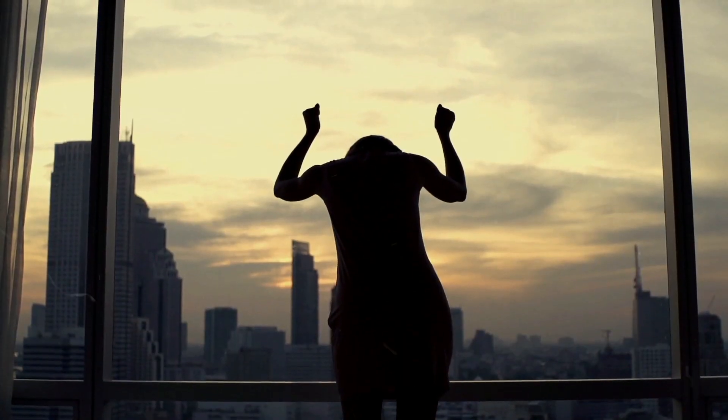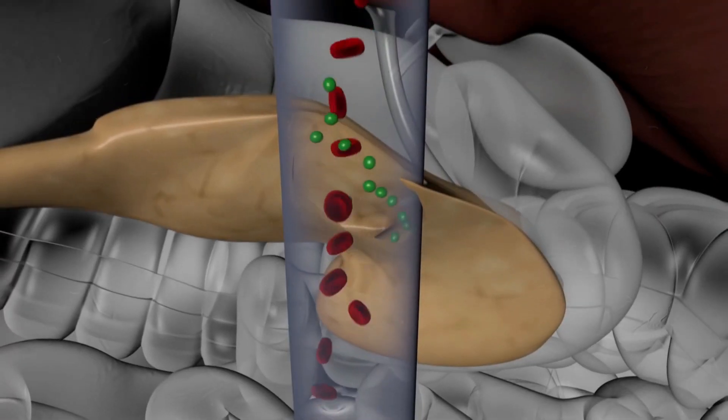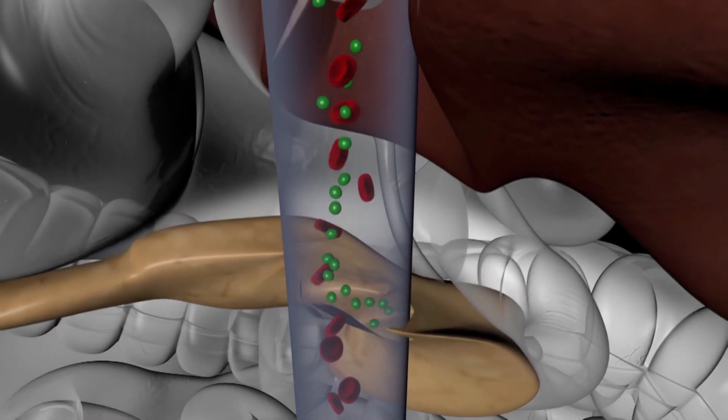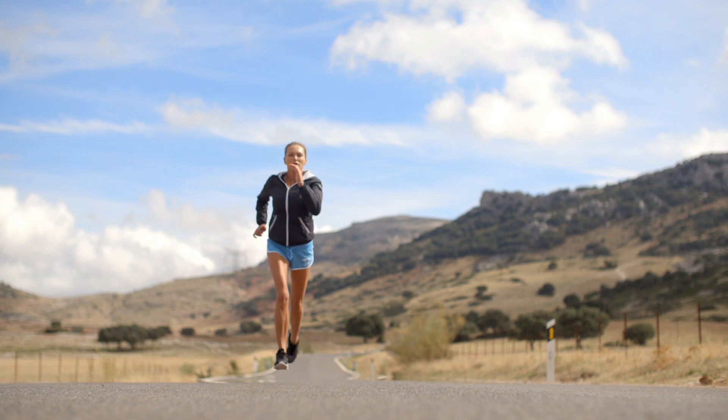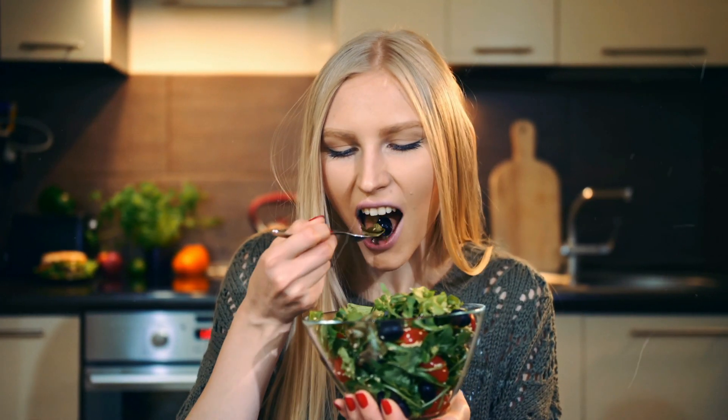Stress also plays a role in elevating blood sugar levels by releasing hormones, adrenaline and cortisol, which triggers the liver to release more glucose. If you maintain a healthy weight, get regular exercise, and eat a moderate diet, you are at a lesser risk of having diabetes.